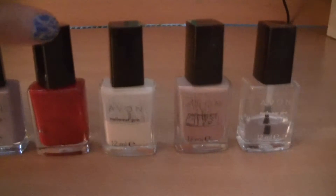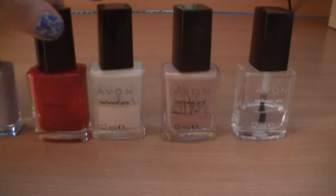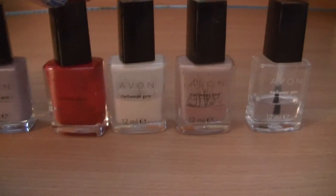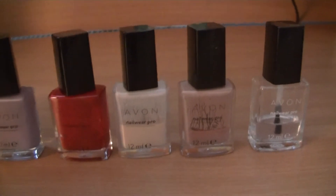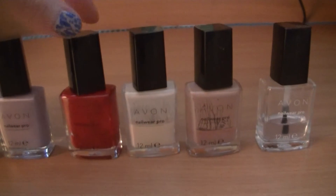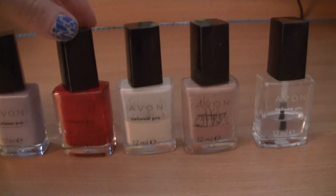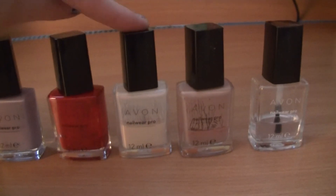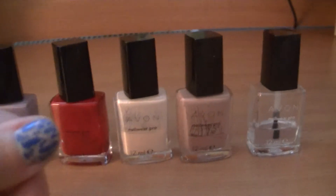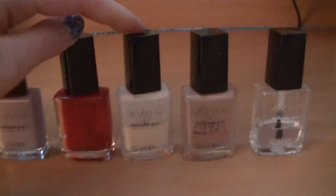Here are Real Red, Vanilla Shake, and Perfectly Flesh. These three nail polishes are ones of the first nail polishes I ever bought. Real Red and Perfectly Flesh are quite old and they don't work very well anymore. But Vanilla Shake is still good — I'm wearing that color right now with a crackle nail polish on top.